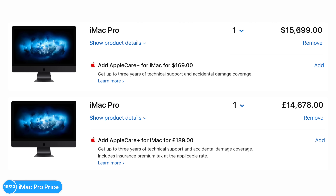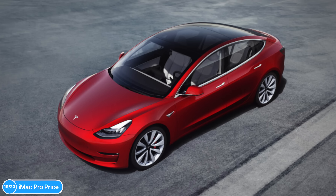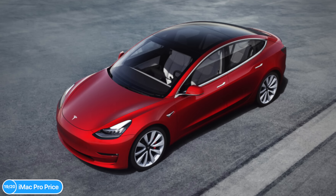Fun fact: if you max out the iMac Pro now, it's going to cost you $15,700 or £14,678 — that's almost half the cost of a Tesla Model 3.